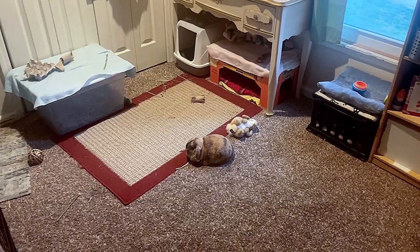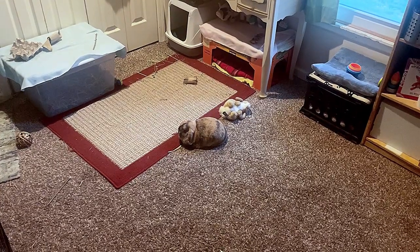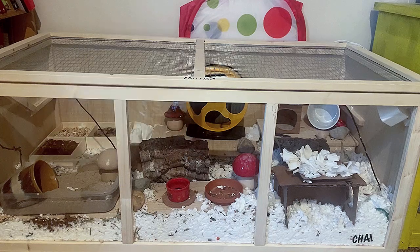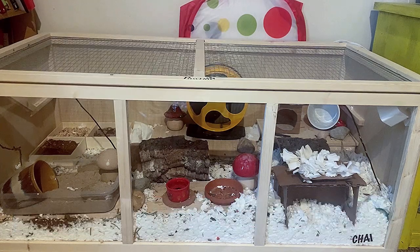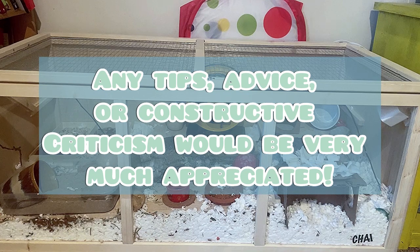Hey guys, sorry for the lack of content lately — I've been really busy so I just haven't been able to make as many videos. For today's video I thought we would do a cage tour for Chai, because I gave you one for Speedy — well, a makeover slash cage tour. I don't really change up Chai's too much; I do add new stuff in for enrichment and kind of switch things around to make it more habitable for him, but it mainly stays the same. If you guys have any constructive criticism for how to improve my hamster cage or animal care in general, I'd love to hear it.